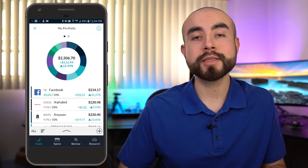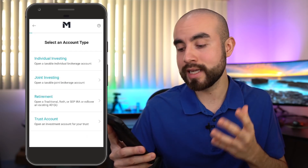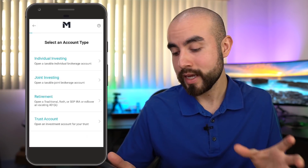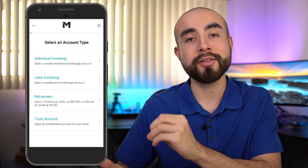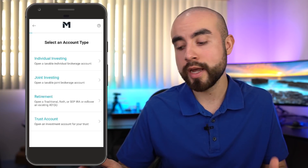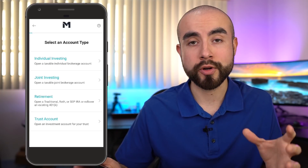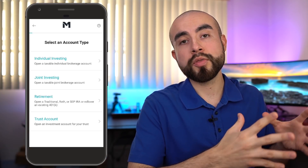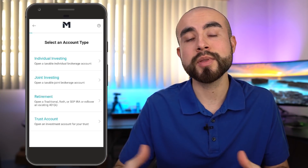Let's cover the different types of accounts offered through M1 Finance. The default account is the individual investing account — a non-retirement account for one individual. You can also choose to open a joint investing account, which is also a non-retirement account but designed for two people, whether that be two spouses or two partners. Thirdly, you can open a retirement account — a traditional IRA, Roth IRA, SEP IRA, or rollover an existing 401k. Lastly, you can open a trust investment account. With M1 Finance, you're not limited to one type — you can open multiple, such as an individual account plus a retirement account plus a joint account.